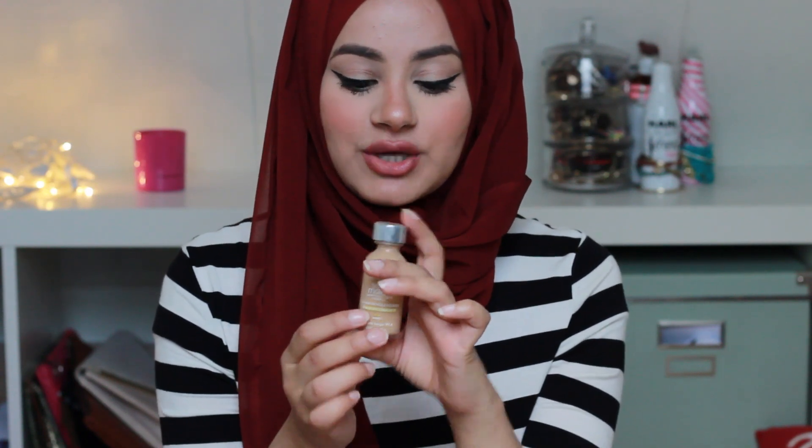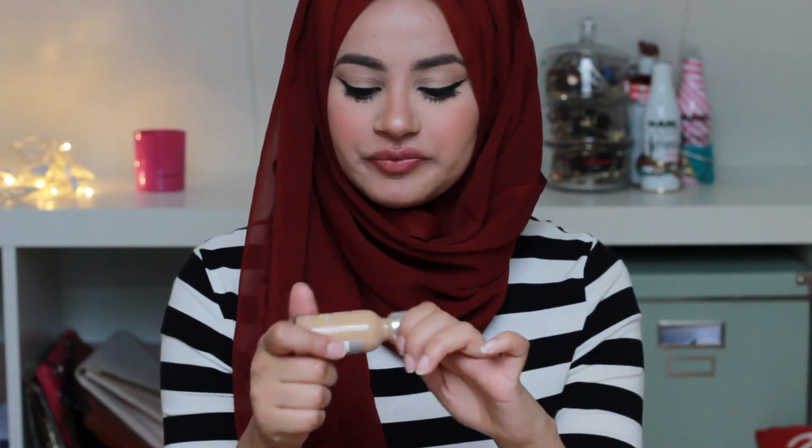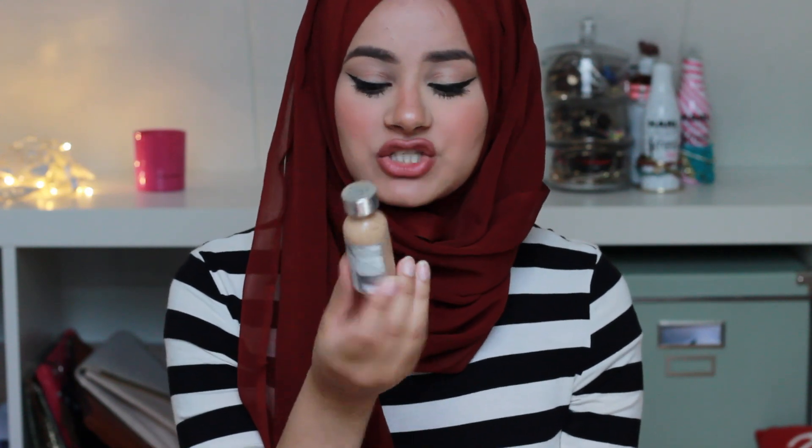The first product is the L'Oréal True Match in the color W4, which is perfect for me. Unfortunately I cannot find this foundation in W4 anywhere in Holland, so if you know a place online or wherever, please let me know. This foundation is hands down the best I've ever used — it's super lightweight, medium to high coverage, but it still feels like you're wearing nothing.